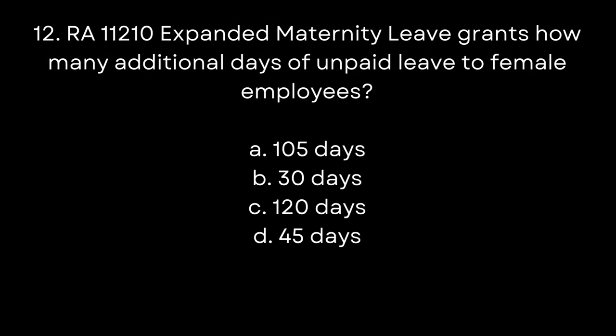12. RA 11210 Expanded Maternity Leave grants how many additional days of unpaid leave to female employees? A. 105 days. B. 30 days. C. 120 days. D. 45 days. The answer is B. 30 days.